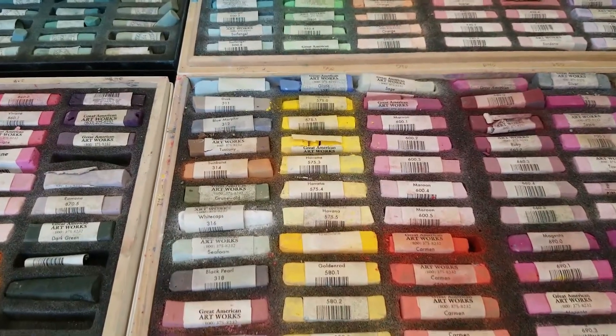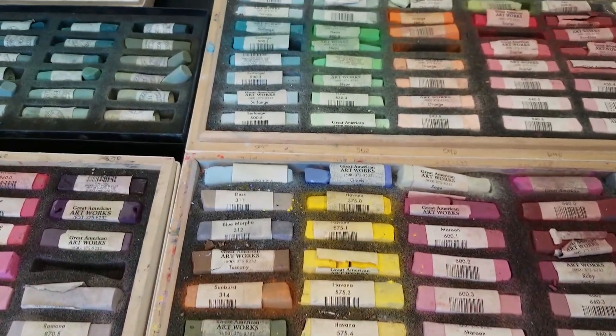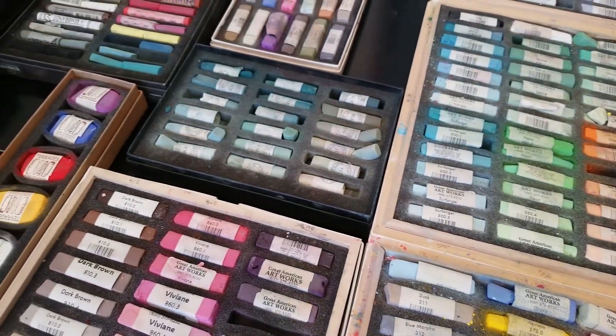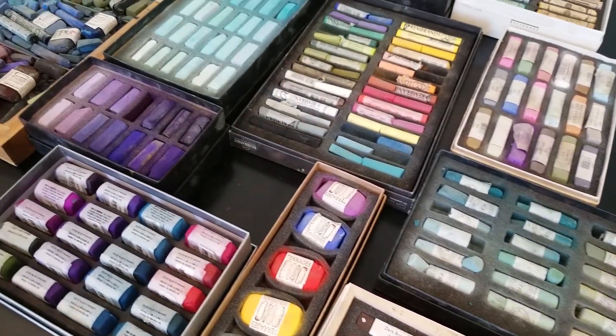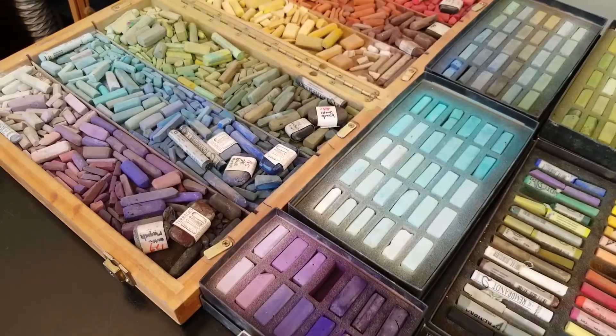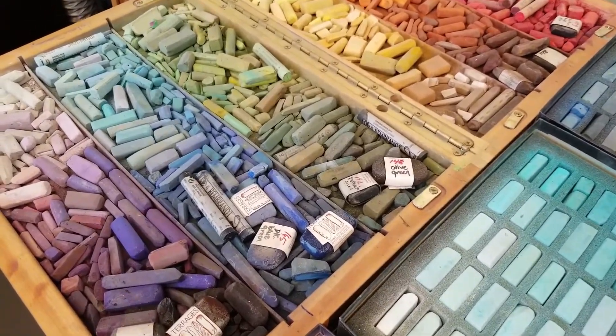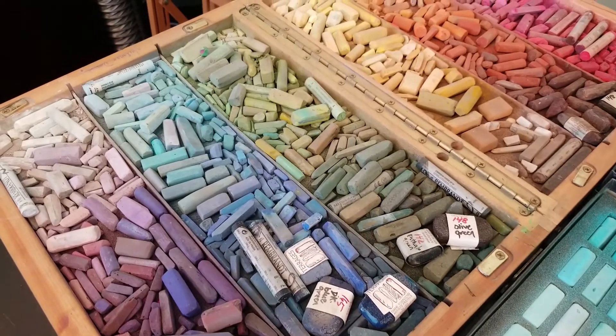A lot of people are not familiar with pastels, and I've heard people refer to them as chalk — well, they're not chalk. They don't have any chalk in them. They're made with the same pigments as watercolors, acrylics, and oils; they just have a different binder. These are just some of my pastel sticks. With pastels you don't mix colors like you do with other paints, so you just have to have pretty much one of every color.